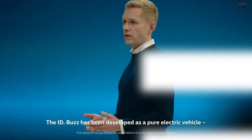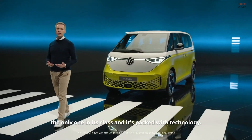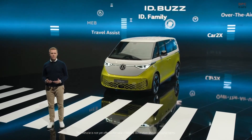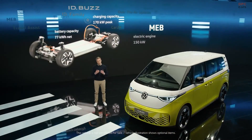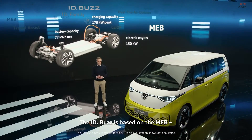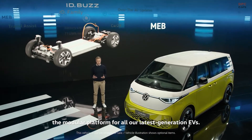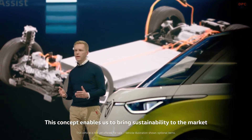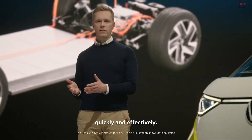The ID.Bus has been developed as a pure electric vehicle — the only one in its class — and it's packed with technology. The ID.Bus is based on the MEB, the modular platform for all our latest generation EVs. This concept enables us to bring sustainability to the market quickly and effectively.